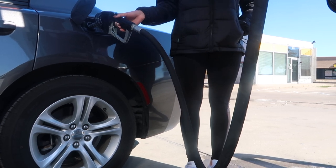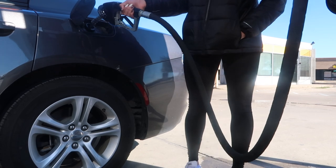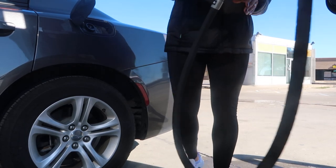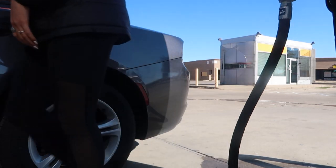Every single Sunday I like to fill up my car just to start off the week with a full tank of gas. Unfortunately I don't work from home, so I do need to make sure that my gas tank is full to get to and from work every single day.